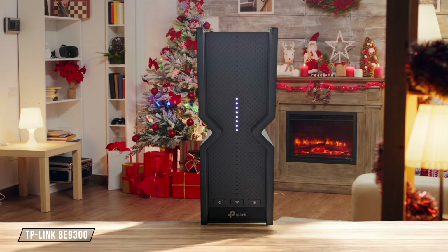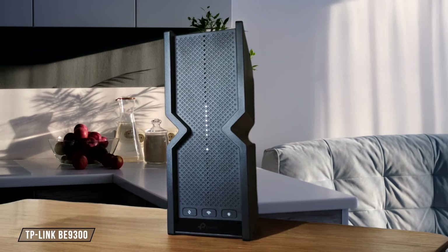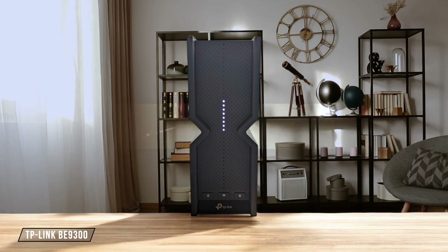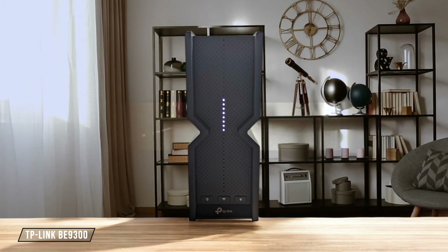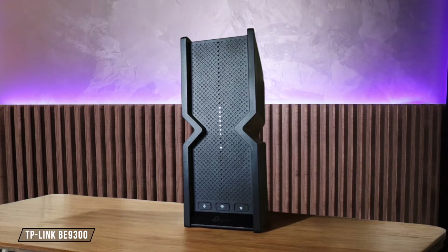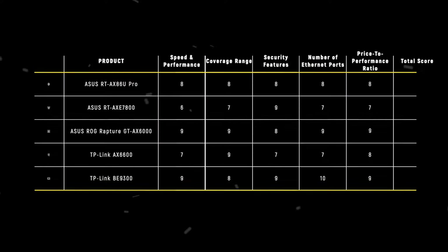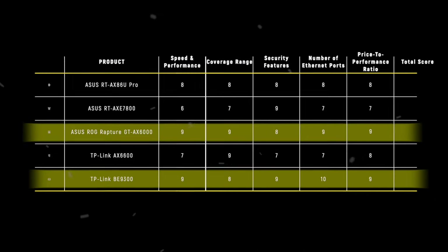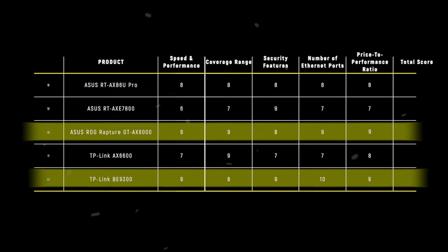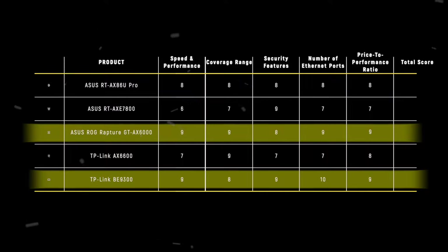TP-Link B9300 brings Wi-Fi 7 technology to the table at a surprisingly reasonable price, offering blazing fast speeds and future-proofing. While it's not the cheapest option, the performance and features make it an excellent value for those looking to invest in cutting-edge technology — 9 out of 10. The TP-Link B9300 and Asus ROG Rapture GTX 6000 tie as winners with 9 points each, offering exceptional value with their cutting-edge features and performance that justify their price tags.